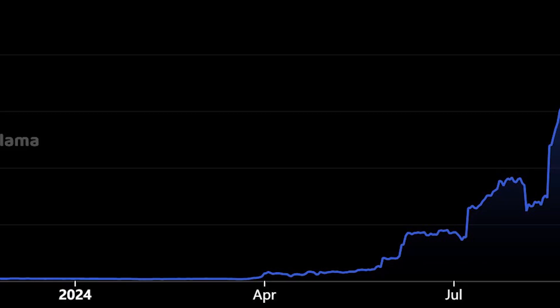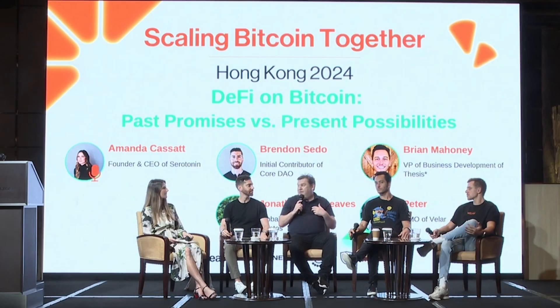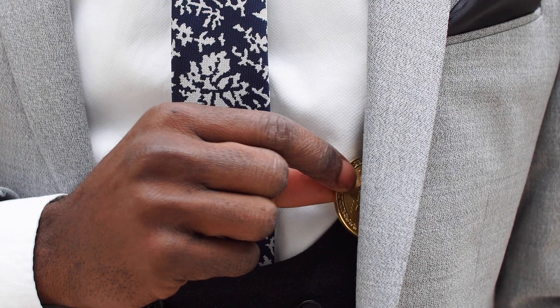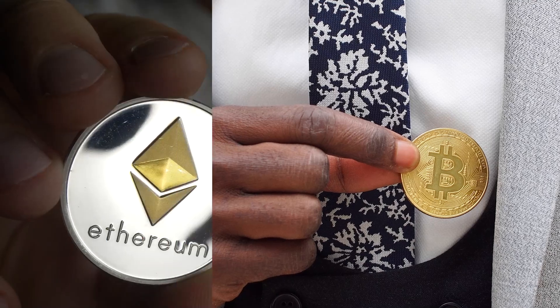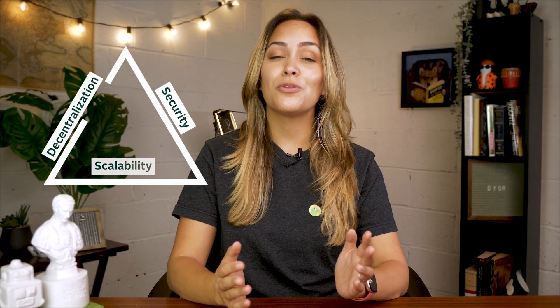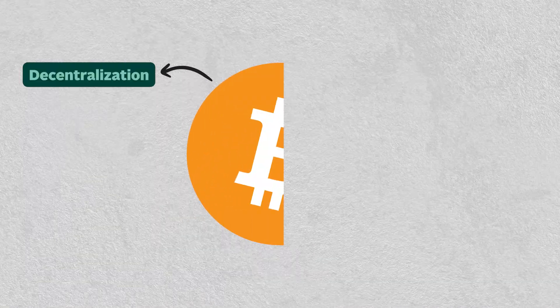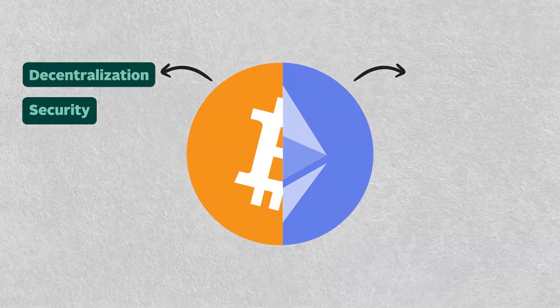First up on our list is Corechain. It launched in 2023 and currently has a TVL of over 400 million. Interestingly, it was created by two friends — one a die-hard Bitcoin fan and the other an Ethereum enthusiast. They aim to tackle the blockchain trilemma. Their solution: an EVM-compatible layer 1 blockchain that merges Bitcoin's decentralization and security with Ethereum's flexibility.